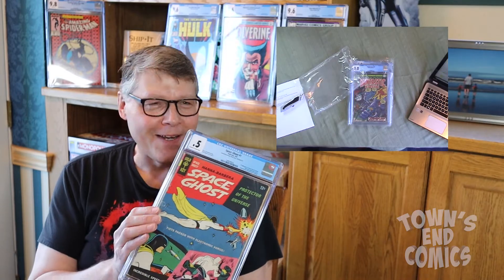I mentioned the first one I opened was really super great — 9.8. Look at this. I was so excited about this comic book. I didn't know that you could grade at point five. So you get nothing. You lose. Good day, sir. This is a Space Ghost comic book and it got a .5.